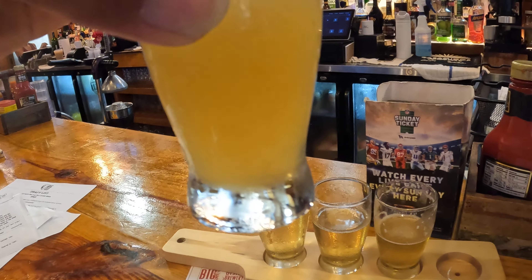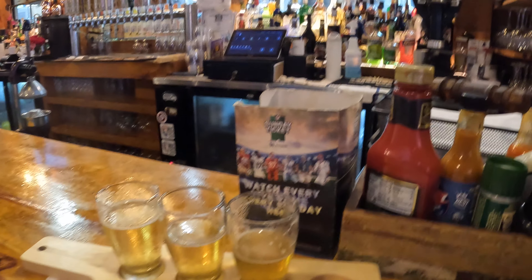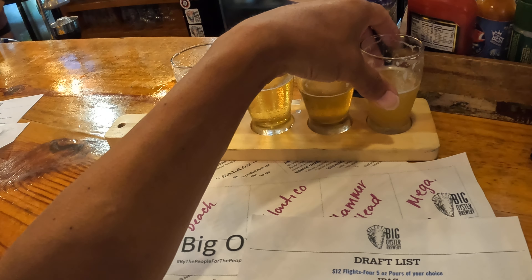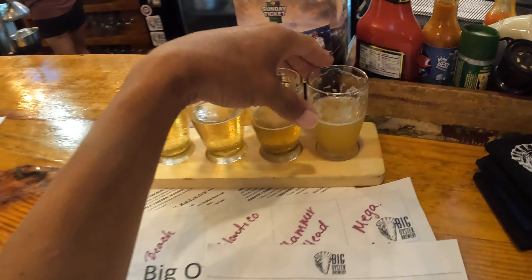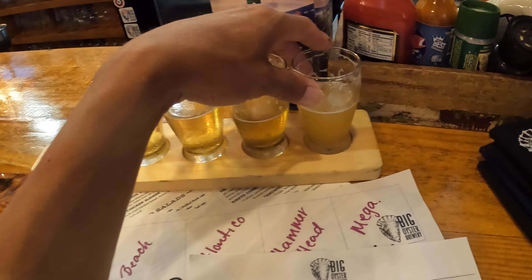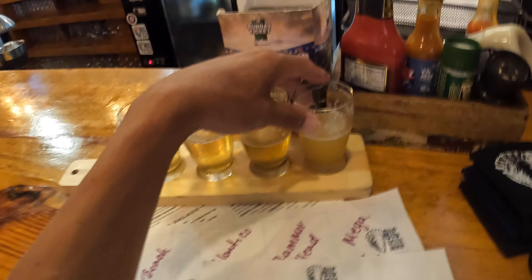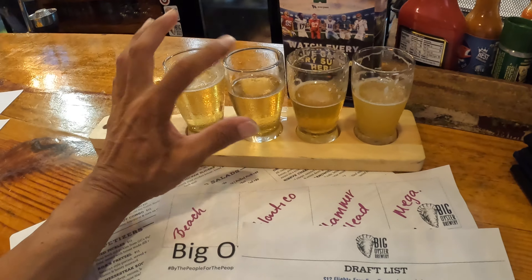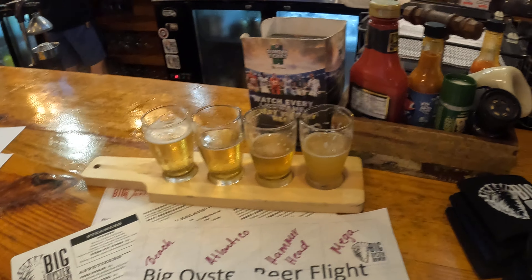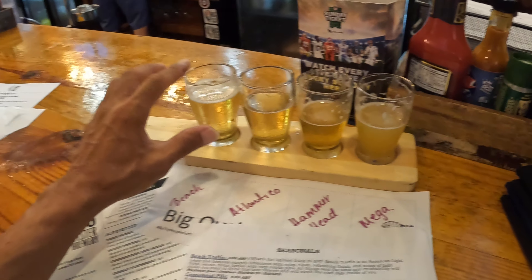So this is the Mega Hazy, made with Galaxy, Citra, Mosaic, and Lotus hops — four different hops in this one. It's subtly complex and it's really good. It's not overly citrusy; again, it's just really well balanced.